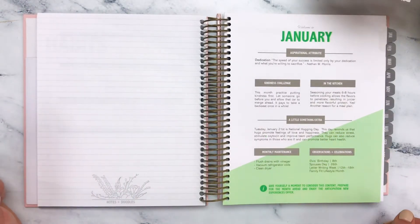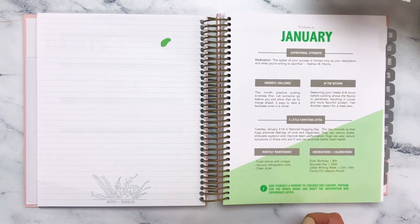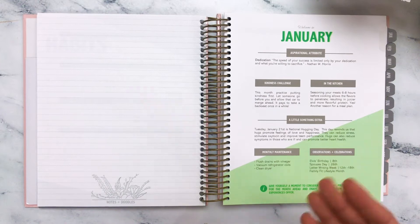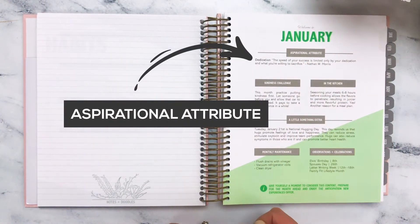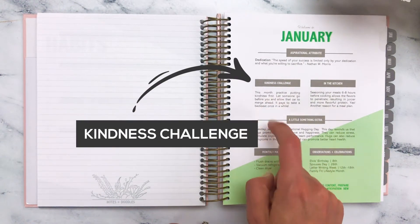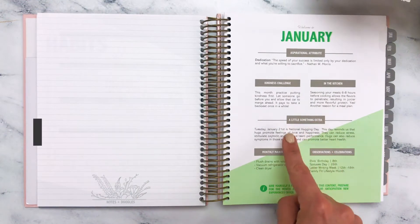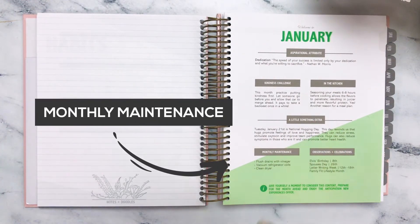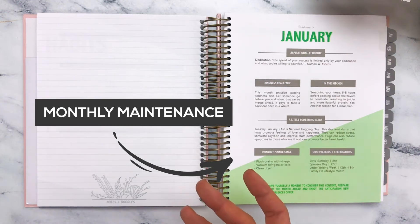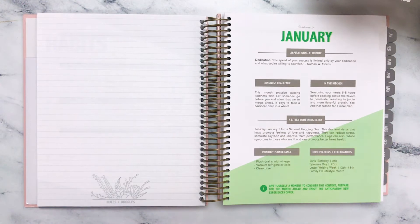We're welcomed into each month by a monthly welcome page. In our weekly planner, this is the only space that you will find a splash of color. This page has a character attribute challenge, a kindness challenge, a prompt for something to try in the kitchen, a little something extra which can fluctuate from month to month, monthly maintenance reminders, and of course observations and celebrations — things that perhaps aren't in our calendar, but very noteworthy indeed.